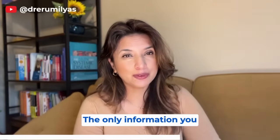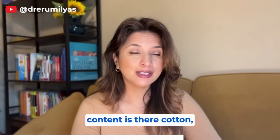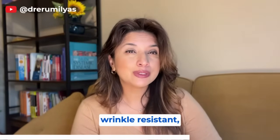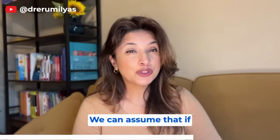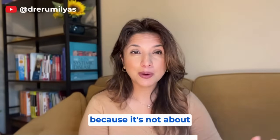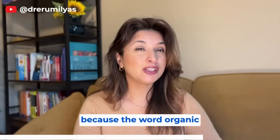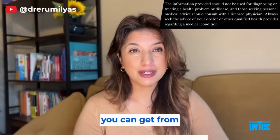Clothing doesn't come with ingredient labels. The only information available is the fiber content, country of manufacture, and any marketing claims like 'easy care' or 'wrinkle resistant.' You can't accurately deduce how much formaldehyde is in a garment from those details alone. Don't be fooled into thinking that 'organic' means no formaldehyde — the word organic only applies to where the cotton crop came from, not what happened to it during textile manufacturing.